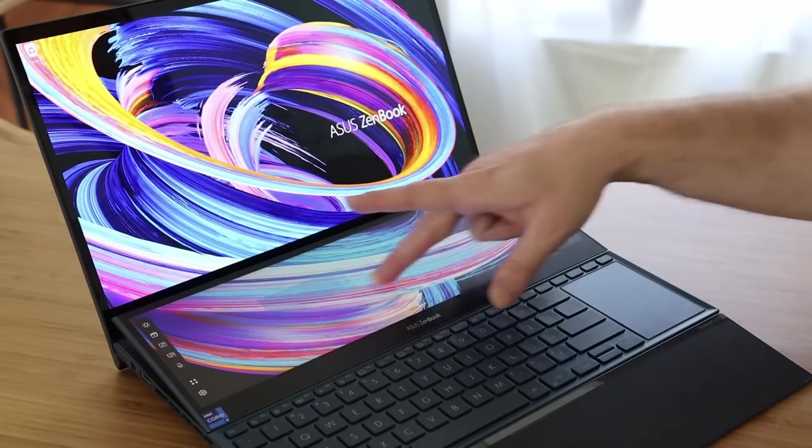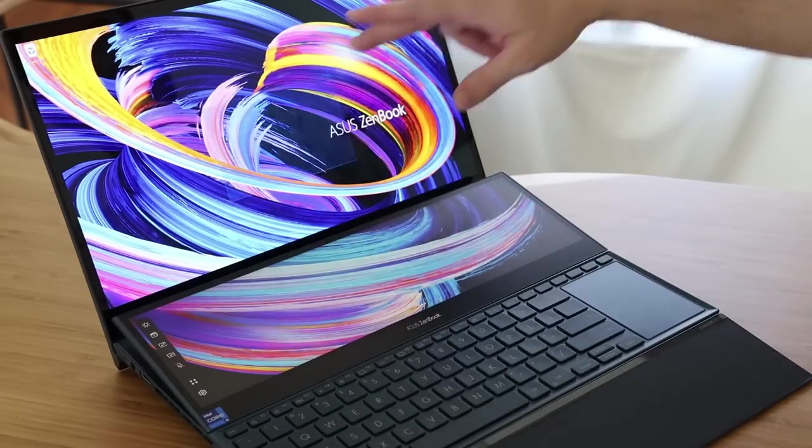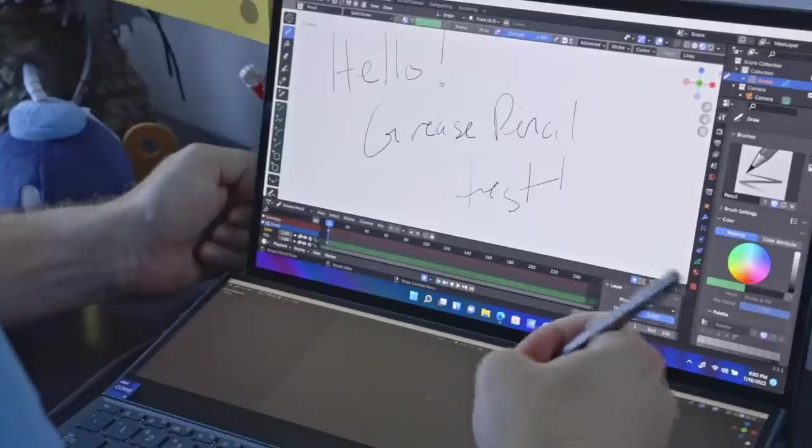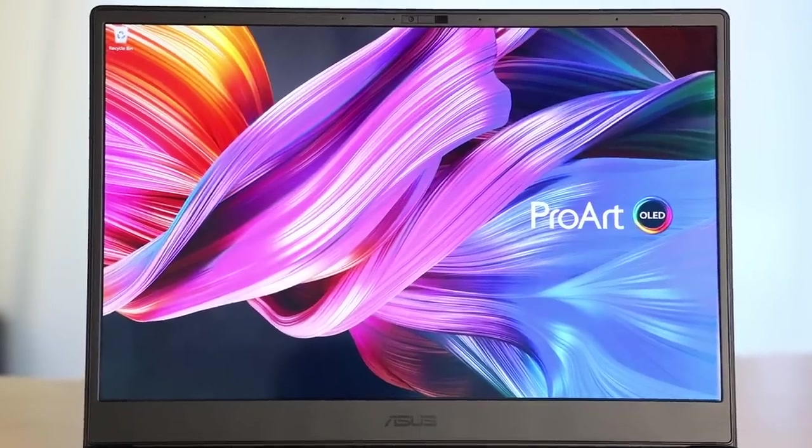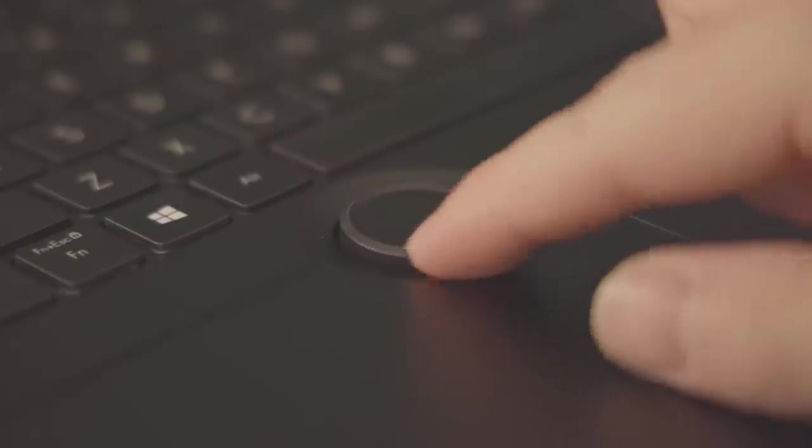The ZenBook comes with two 4K OLED touchscreen displays, it has a stylus, and it has more power than any laptop I've ever used. The StudioBook, on the other hand, has a larger aspect ratio and just bigger 4K OLED display. It's not touchscreen, but it has a three-button trackpad, which is huge for 3D, and it has the Asus Dial, which we'll talk more about later.